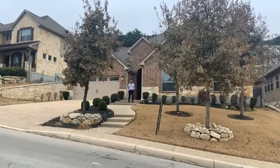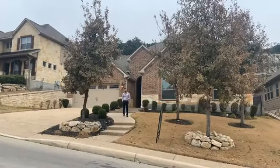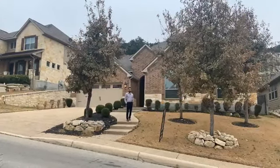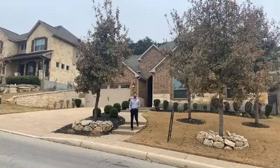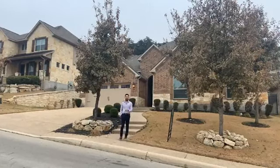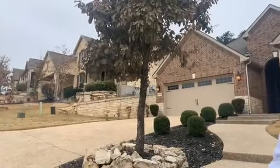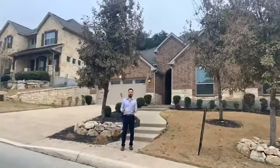Hello everybody, welcome to today's live and interactive home tour — this is an opportunity for you to walk through available properties with me at the luxury of your home. Give me one second — we had some technical audio issues there. If y'all can hear me and somebody's on right now, give me a little thumbs up, we should be good.